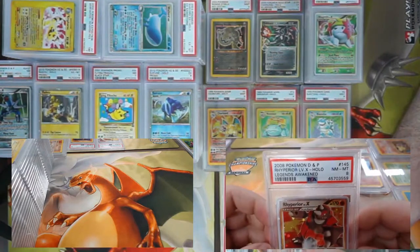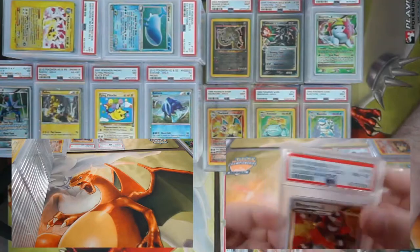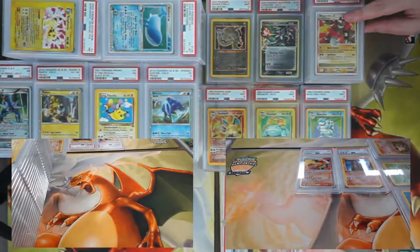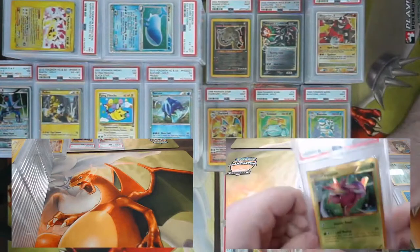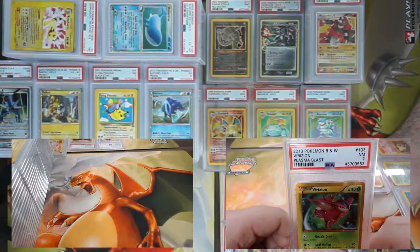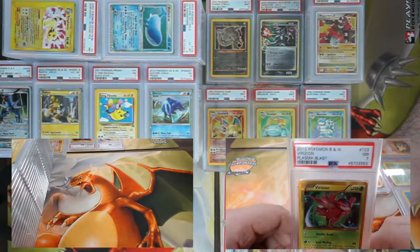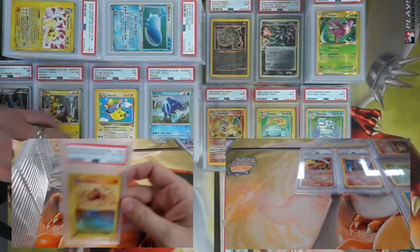The last Level X I have is this Legends Awakened Rhyperior Level X — absolutely a fun deck. I'll do this last card before Jimmy gets into his — a Plasma Blast secret rare Genesect, came back a seven. Fun stuff!